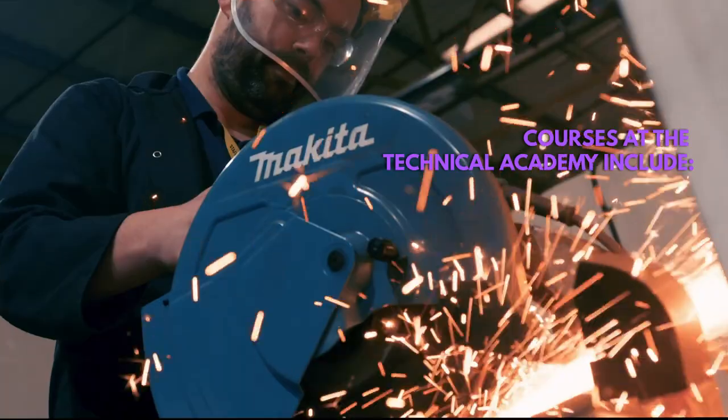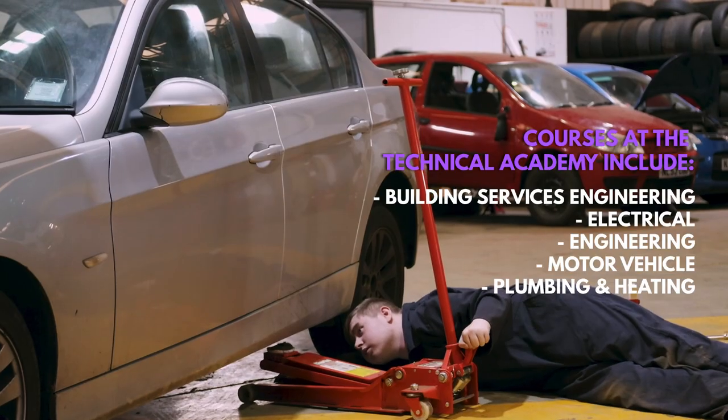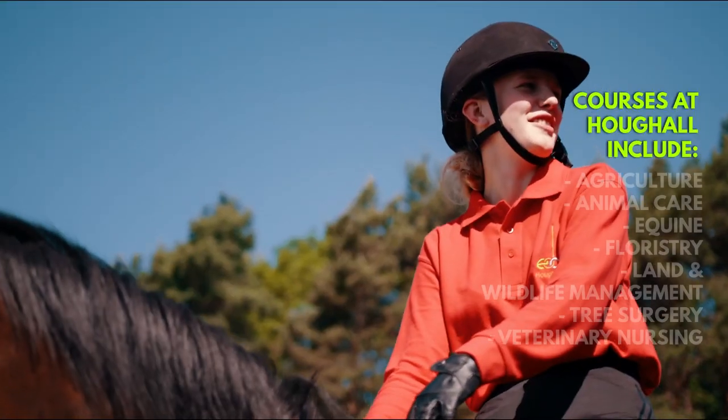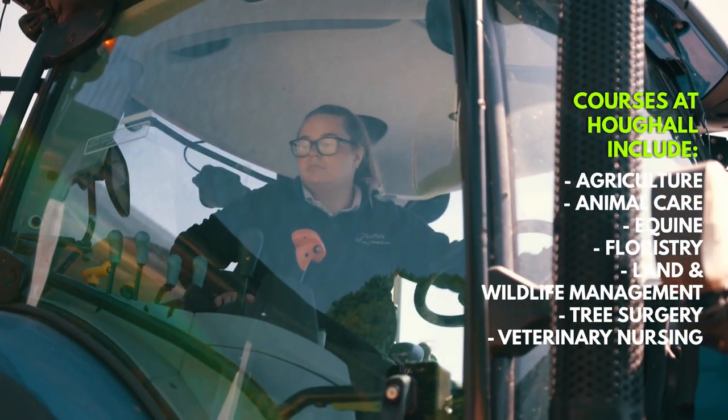Our Technical Academy, also in Peterley, is all about preparing you for a career in the construction and engineering industry. In Toft Hill, in Durham, is our specialist land-based campus with loads of unique courses you won't find anywhere else.